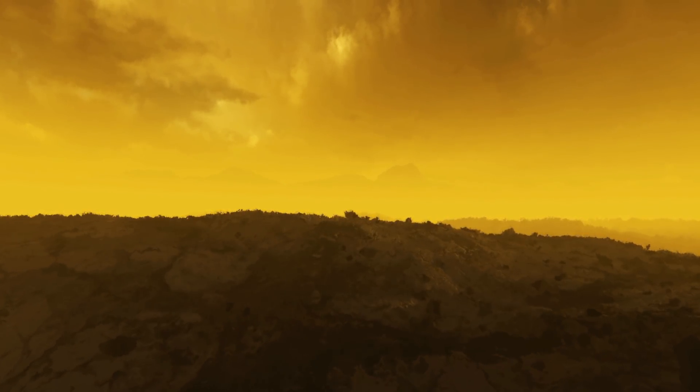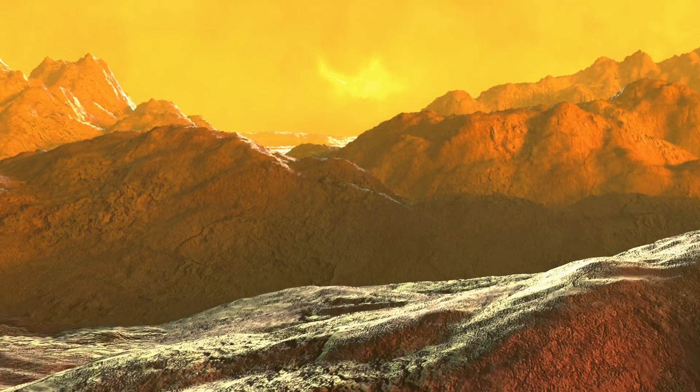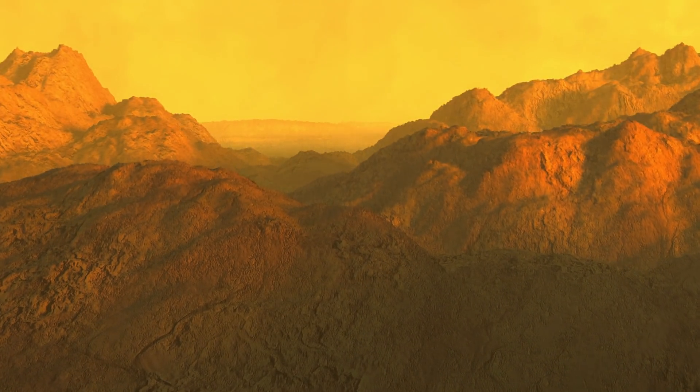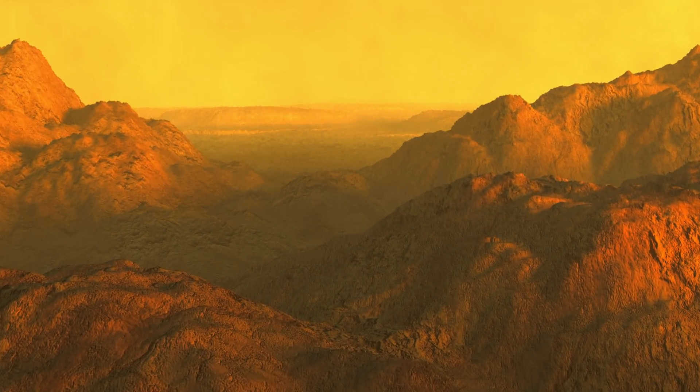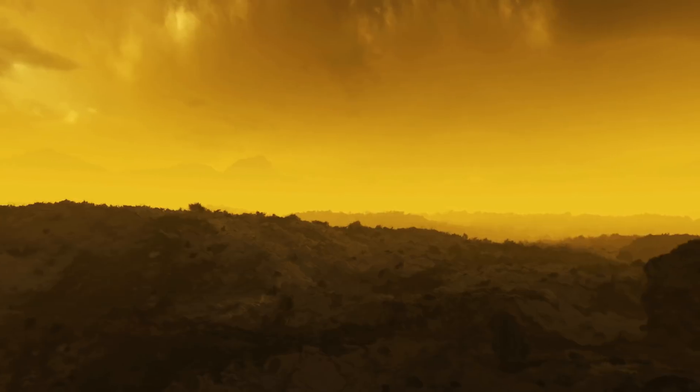The surface of Venus is a ferocious place. It is 90 times the atmospheric pressure of the Earth — that's like the pressure one kilometer under the ocean — but at a temperature of 450 Celsius, like the temperature of your oven running the self-clean cycle. The surface of Venus is hot enough to melt lead. It is about as miserable a place as you could imagine experiencing if you could stand on the surface.